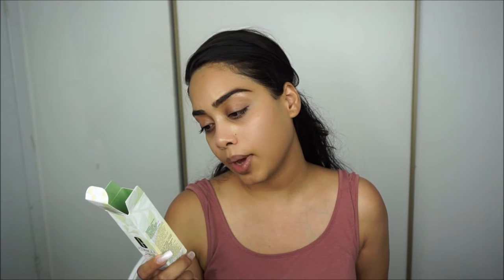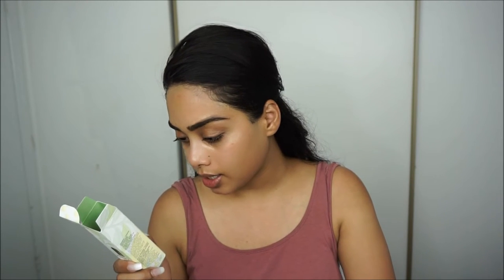It says: a foundation and concealer in one for a natural beyond-perfected look that lasts all day. Lightweight moisturizing makeup — covers thoroughly without clogging pores. Color stays true even through sweat and humidity, so we shall try that. It's really hot today. For complete coverage, dot on all over face and blend, use the unique applicator to spot conceal. Oil-free.